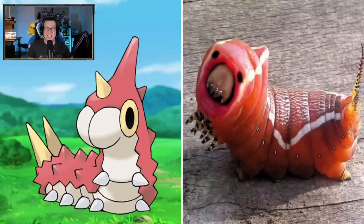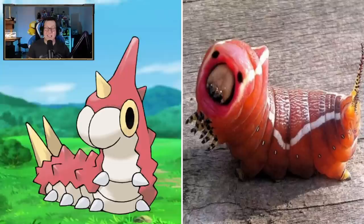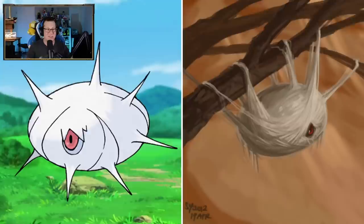I don't know about Wurmple - that looks really creepy. Oh God, I don't think I want to see that in real life. That is not for me. Yikes. No, thank you.